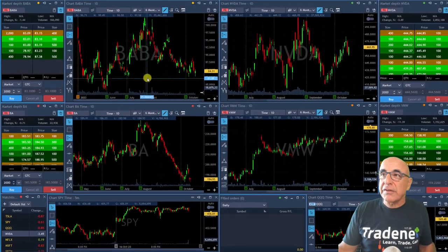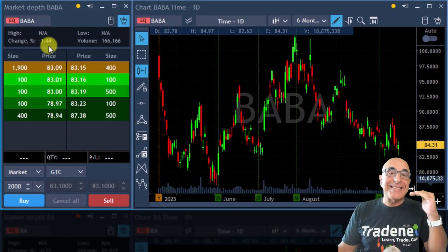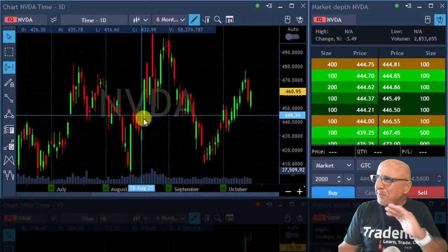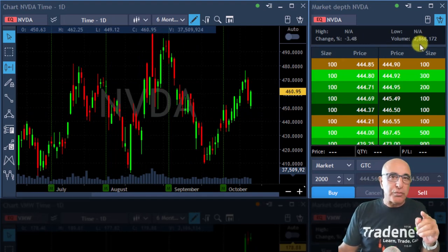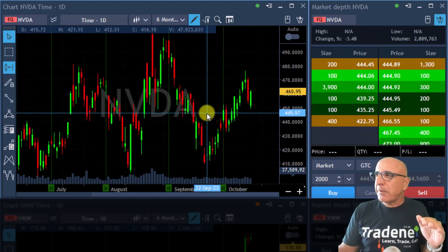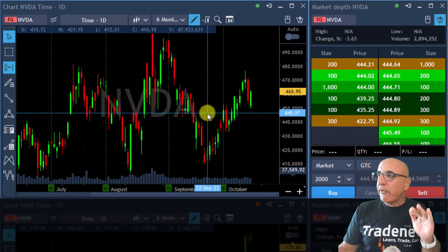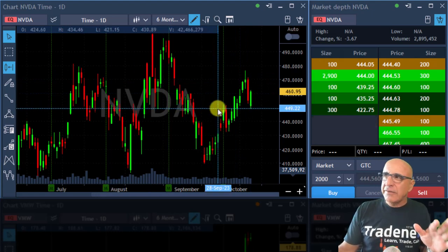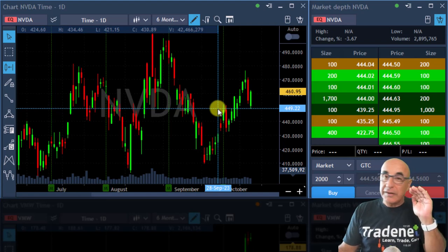Pre-market time, I already noticed BABA. BABA is down 1.4%, which means it's down more than the S&P which is only down 0.6%. Take a look at NVIDIA — a big drop of 3.5% and pre-market volume of 2.8 million shares, which means a lot of people are selling right now. I'll be watching NVIDIA during the market. Recently it came down a bit, but the daily chart does not suggest it's weak, yet it's gapping down in a big way.